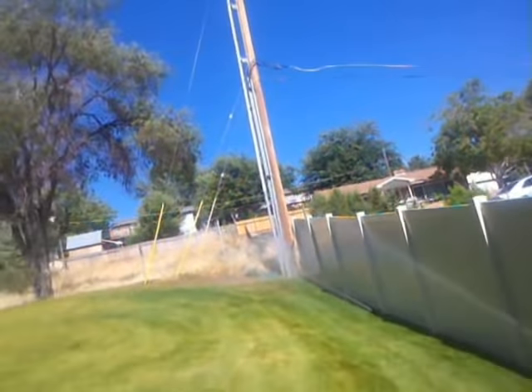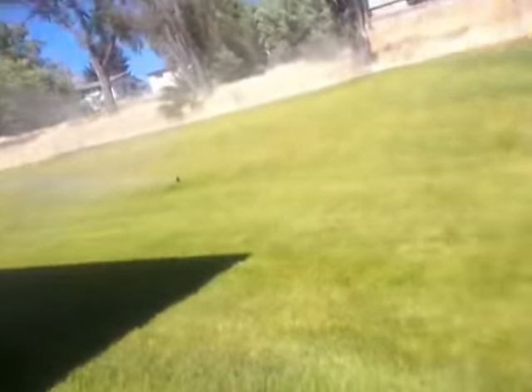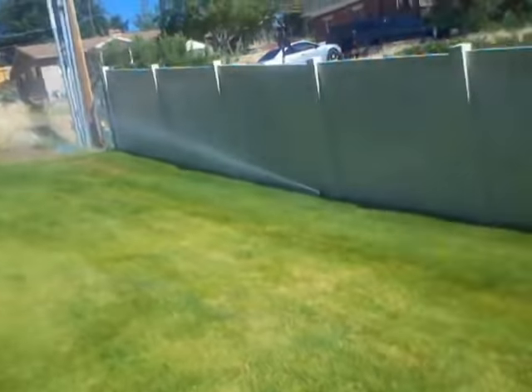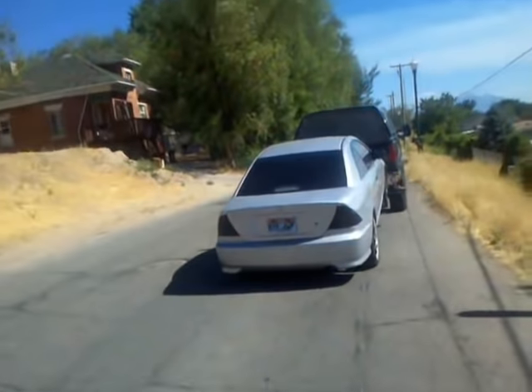Sprinklers! I've got to time these just right — they're rotating back and forth. Woo! Got through dry. So yeah, we'll go find a parking lot for this, get it dropped, and we'll get the Aveo on video.